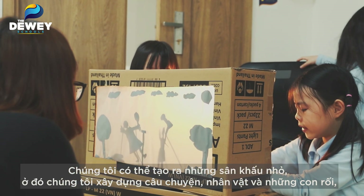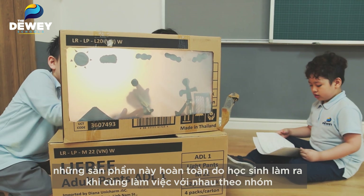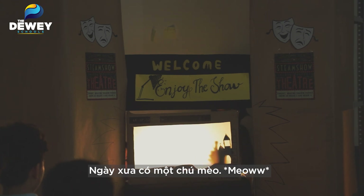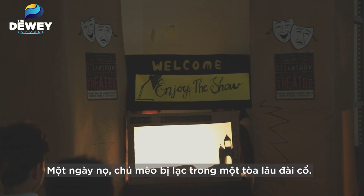The characters, the puppets — absolutely everything themselves as a team. Once upon a time, one day a cat gets lost in an old castle.